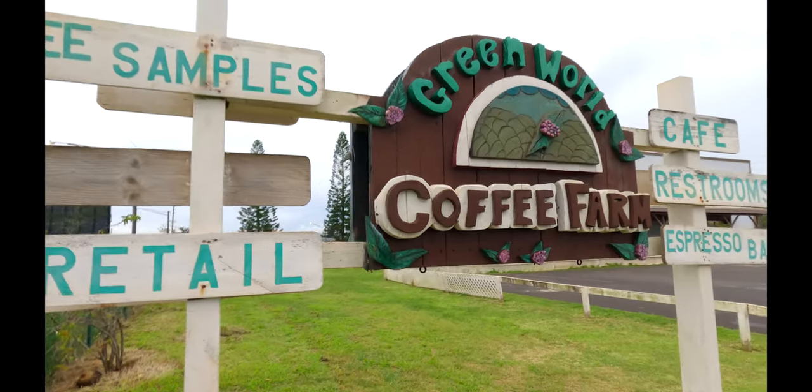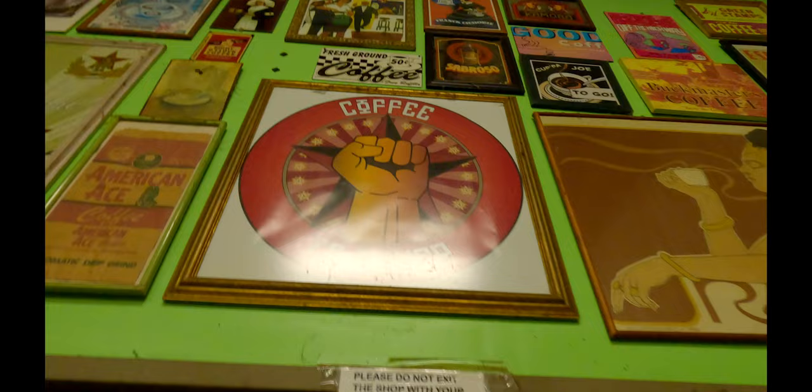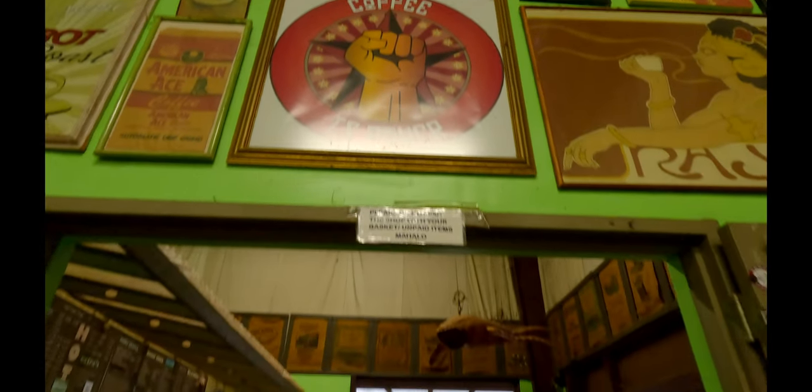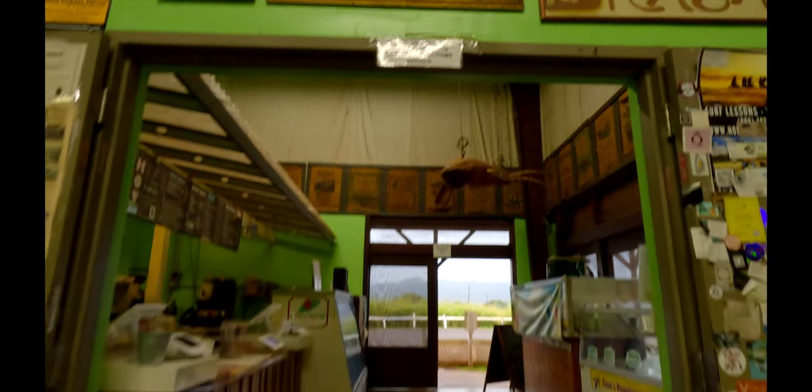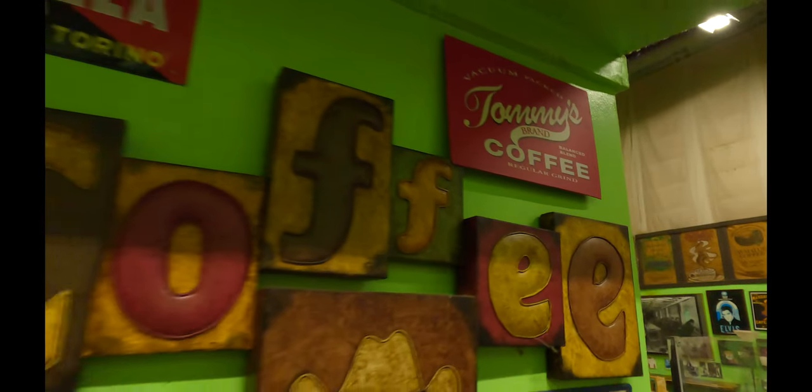We finally made it to the last coffee shop of the day: Green World Coffee Farm, located in Wahiawa, rated 4.6 out of 5 stars on Yelp. This coffee shop is like an attraction when coming to Oahu — they have the cutest souvenirs and coffee bags, and a wide range of coffee and tea samples.